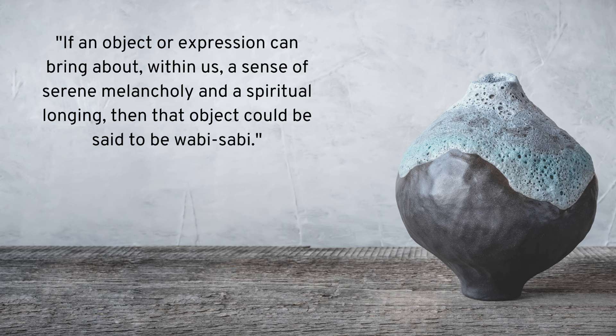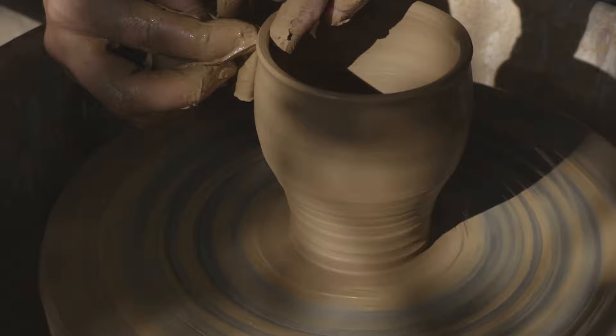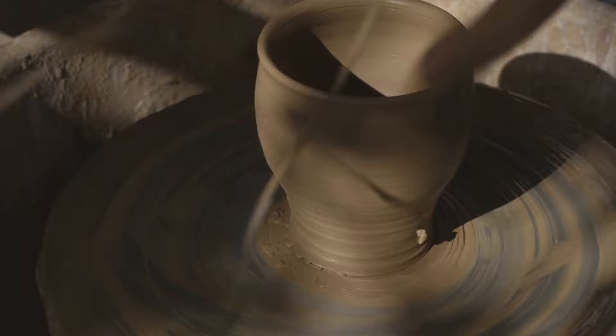Aiming for handmade. Author Andrew Juniper has said that if an object or expression can bring about within us a sense of serene melancholy and a spiritual longing, then that object could be said to be wabi-sabi. Part of the beauty of wabi-sabi is to appreciate things as they are, which usually means there is some imperfection. When searching out items for your home, a great place to start is by looking through handmade items that could act as an accent piece. Having something authentic, meaning there's no two exactly the same, allows you to begin to appreciate the small differences in things. It also is a path to appreciating hard work and recognizing someone else's passion that was put into an item.